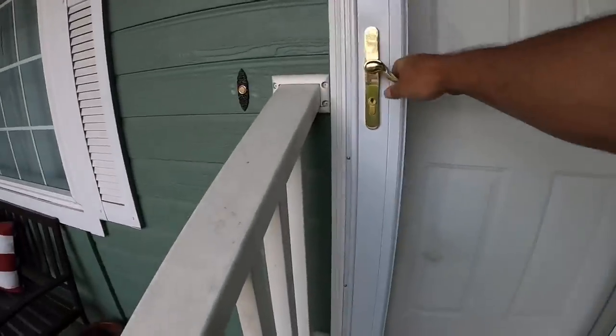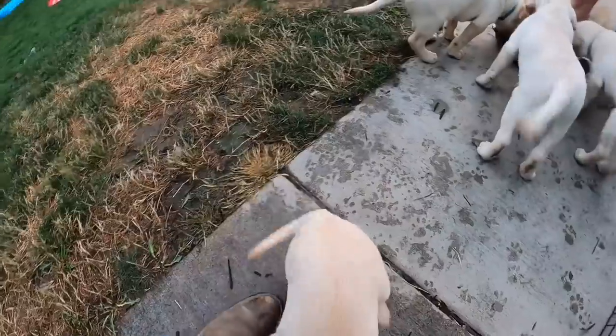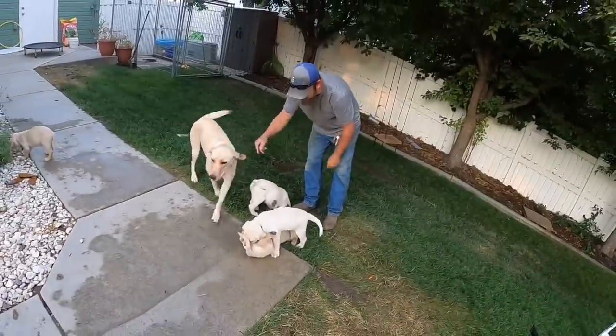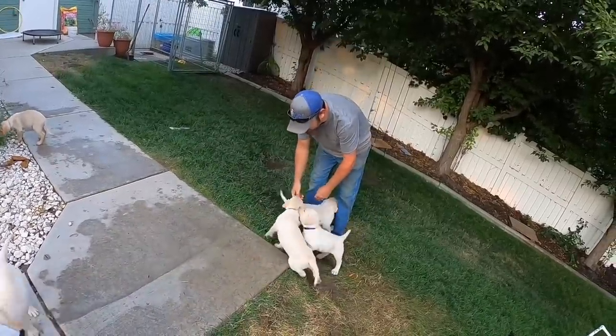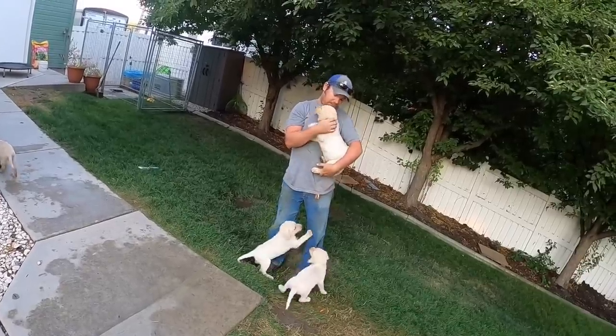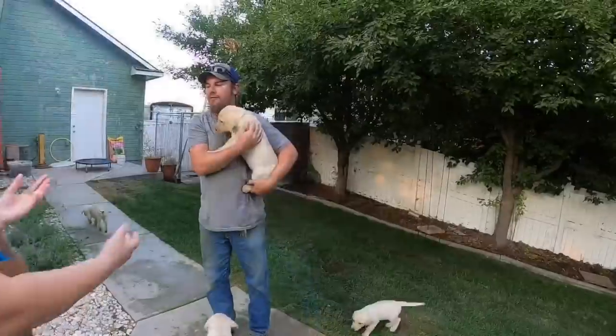It's our last day of our trip, but before we head back home, there's one more stop that we have to make. I'm going to have some pancakes.